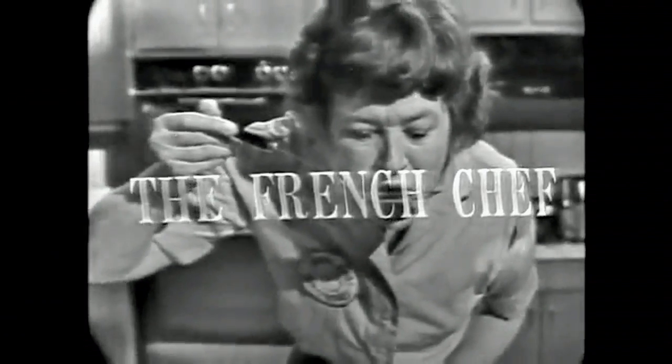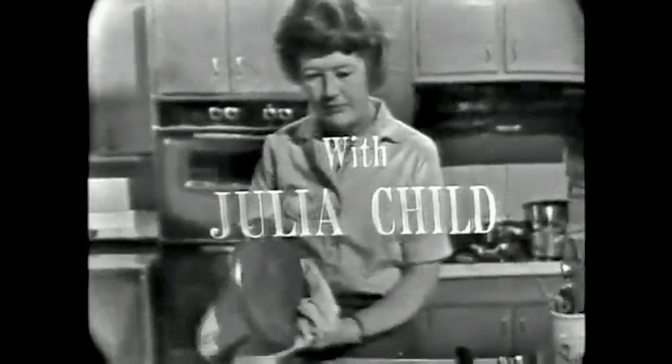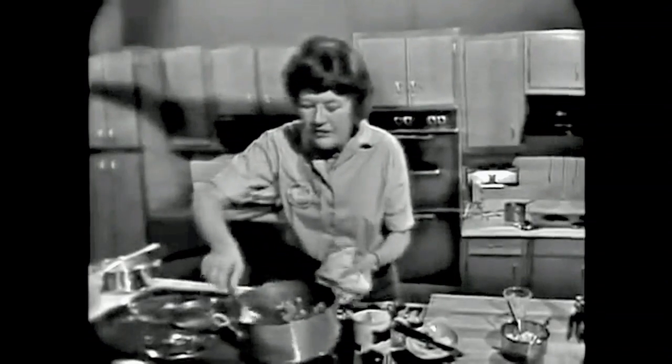For generations, Julia Child taught modern kitchen techniques to millions on TV. Here she is in her PBS show, The French Chef, demonstrating how to make beef stew. You want the flavor of the onions and the beef to all blend themselves with the stew.